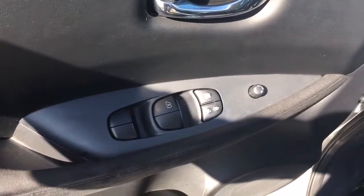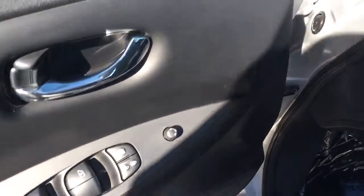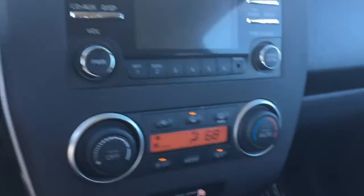Power locks, power windows, power side view mirror. It does have both key fobs. It does come equipped with Bluetooth and heated seats.